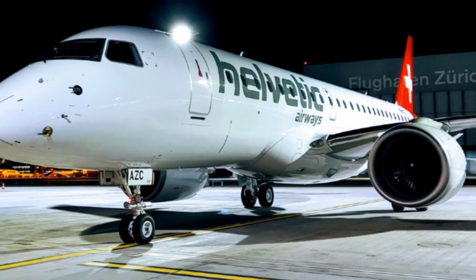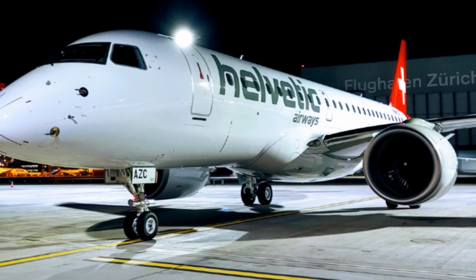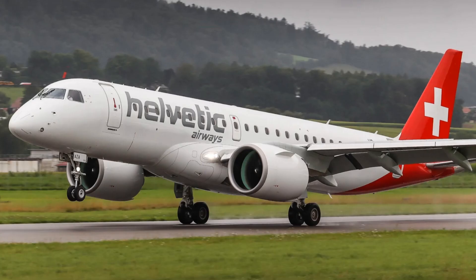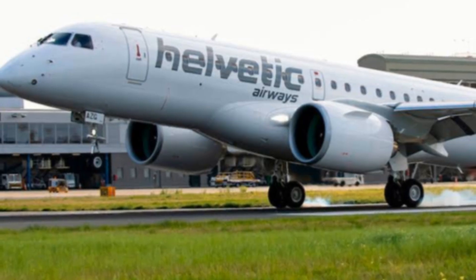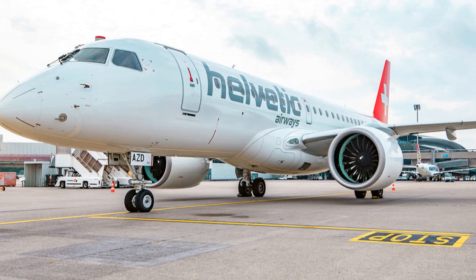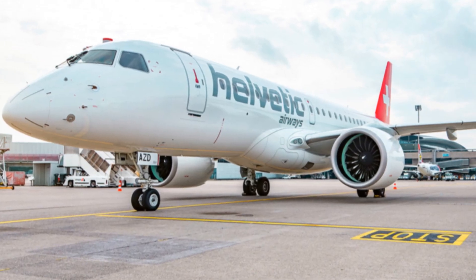The Embraer E195E2 is a next-generation commercial aircraft designed and manufactured by the Brazilian aerospace company Embraer. It is part of the E-Jet E2 family, which also includes the E175E2 and the E190E2. The E195E2 is a significant improvement over its predecessor, the E195, and is positioned to disrupt the commercial aviation market, particularly in the 100–150 seat segment.